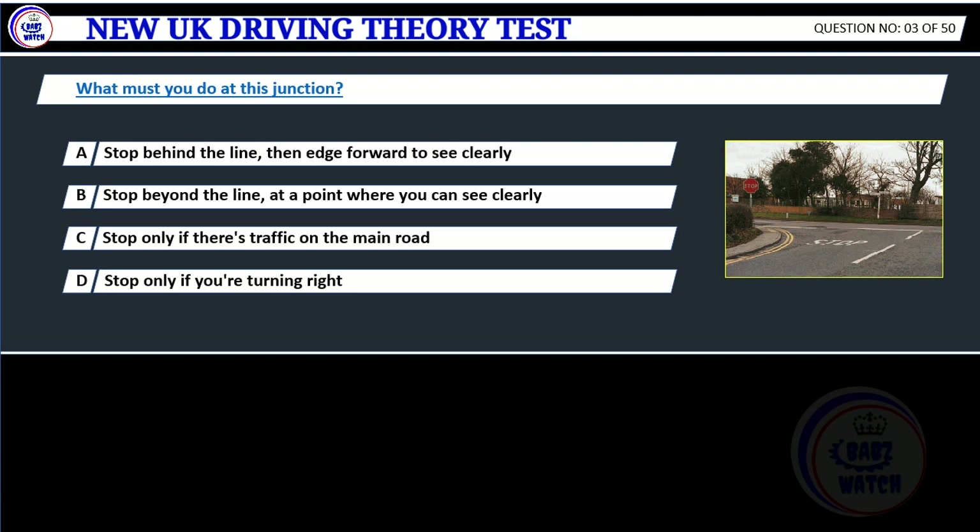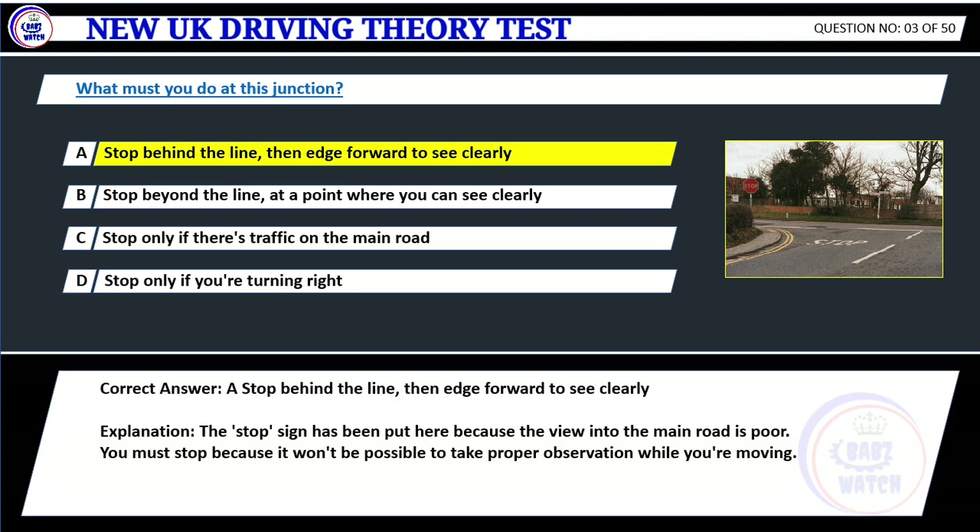Question 3. What must you do at this junction? A. Stop behind the line, then edge forward to see clearly. B. Stop beyond the line, at a point where you can see clearly. C. Stop only if there's traffic on the main road. D. Stop only if you're turning right. Correct answer: A. Stop behind the line, then edge forward to see clearly. Explanation: The stop sign has been put here because the view into the main road is poor. You must stop because it won't be possible to take proper observation while you're moving.